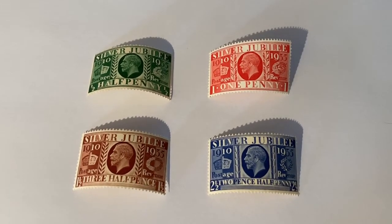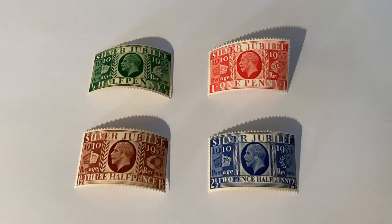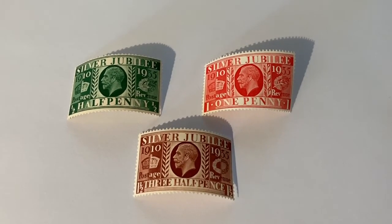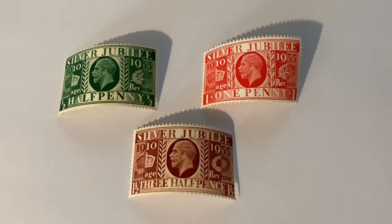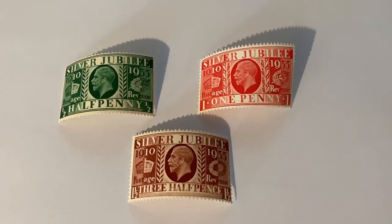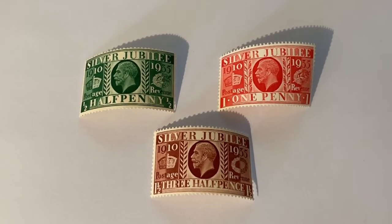The George V Silver Jubilee Stamps were issued in 1935 and were the last stamps issued during his reign. There are two different types of the halfpenny, one penny, and three halfpence: Type 1, which was printed on a sheet, and Type 3, which was printed on a booklet. The Type 3 booklet examples can also exist with the watermark inverted.